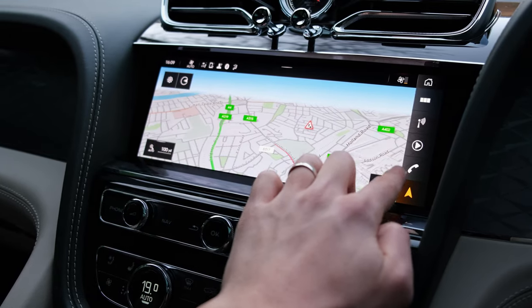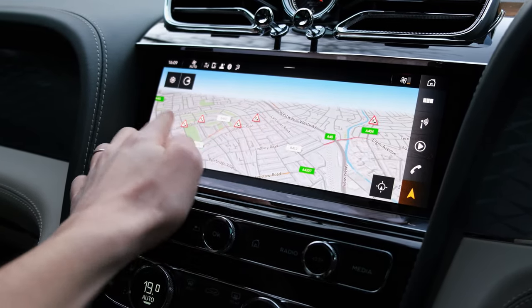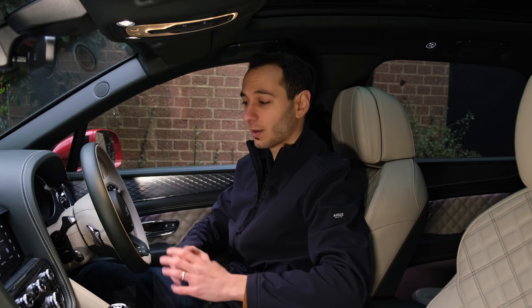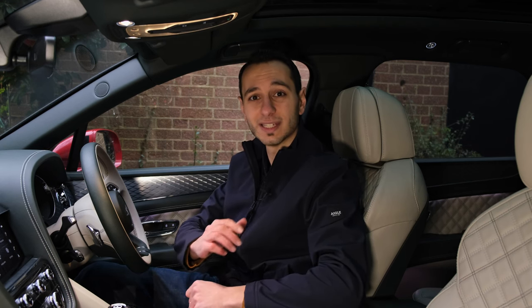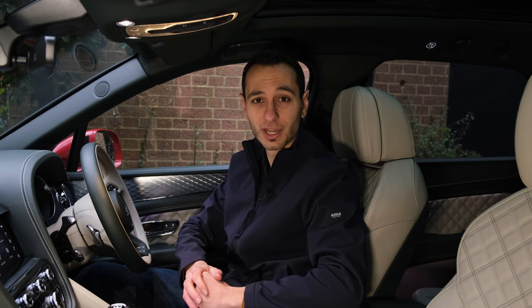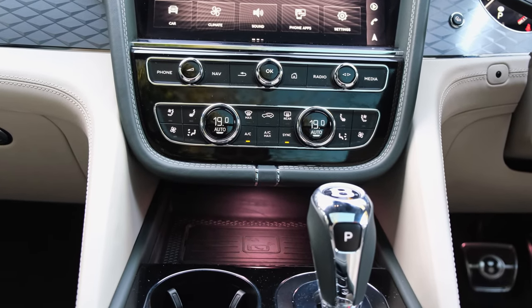Nevertheless, you do have Android Auto and Apple CarPlay supported in a wired format, and if you run on Apple CarPlay you can also use it wirelessly, which is nice to see. For connectivity there are two USB Type-C ports at the centre armrest, a 12-volt socket, and a wireless phone charger towards the front of the centre console.